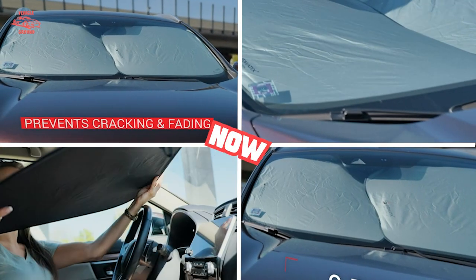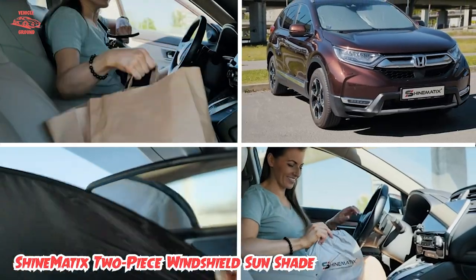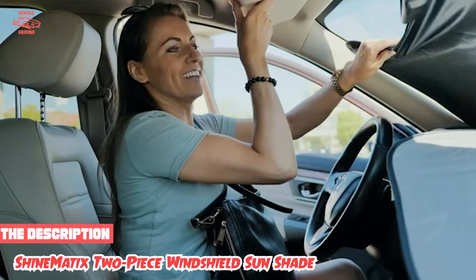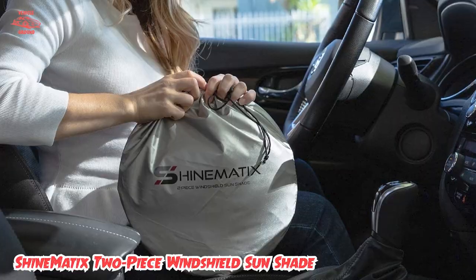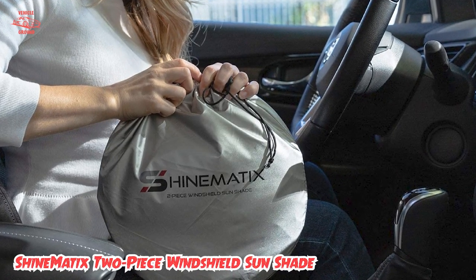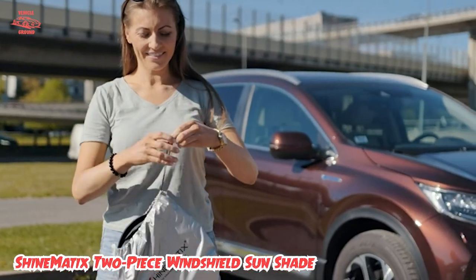Finally, the number 5 position is held by ShineMatic's two-piece windshield sunshade. Some sunshades can take up a good portion of your trunk when not in use, but the ShineMatic two-piece sunshade folds up compactly to save storage space. You simply twist and fold the two shades over each other into a small circle, wrap the circle with the elastic straps, and tuck the shade into its carrying case. Many reviewers noted it was small enough to fit into back seat pockets or the space between the passenger seat and the car's console.